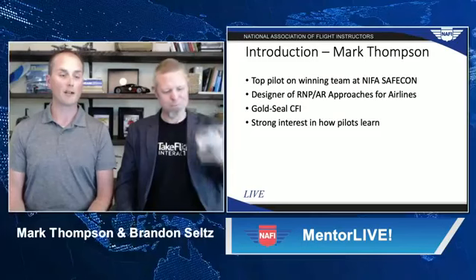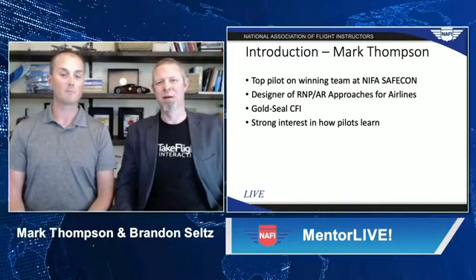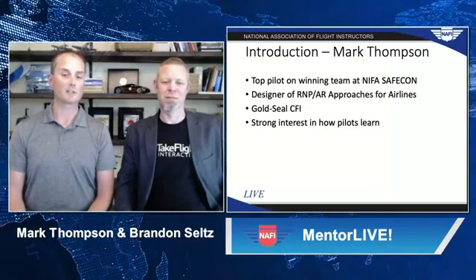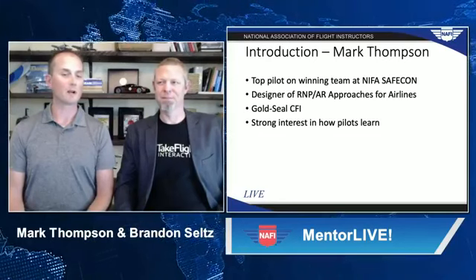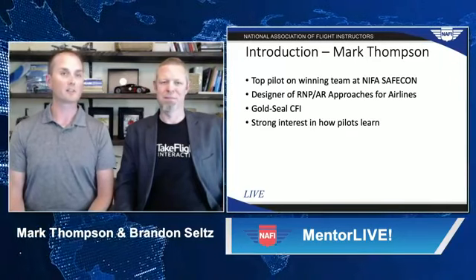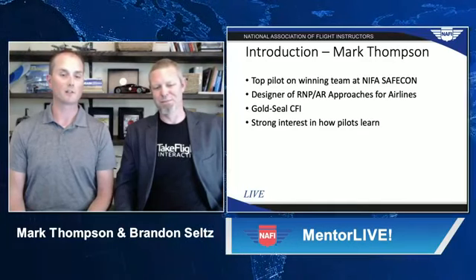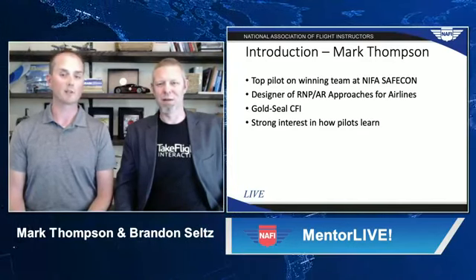In 2015, I decided to get back into flying actively — the airlines were hiring. I decided to get back into flight instruction to get my skills back up to speed, and I was immediately struck at how much things had changed in the nine years since I'd actively instructed. G1000 aircraft were everywhere and the iPad was ubiquitous. Historically, the challenge for pilots was finding the information they needed; the new challenge I quickly discovered was sifting through all the information to get to the useful pieces of data. That's where I was also introduced to Brandon at Take Flight Interactive.